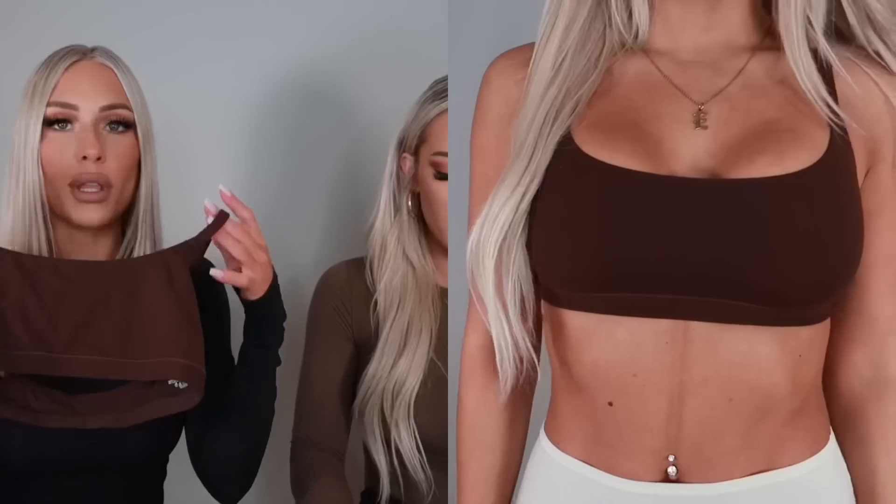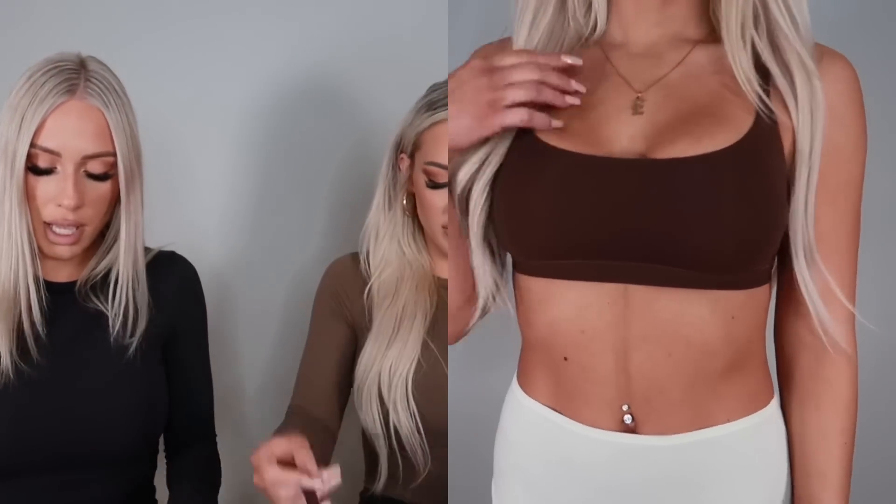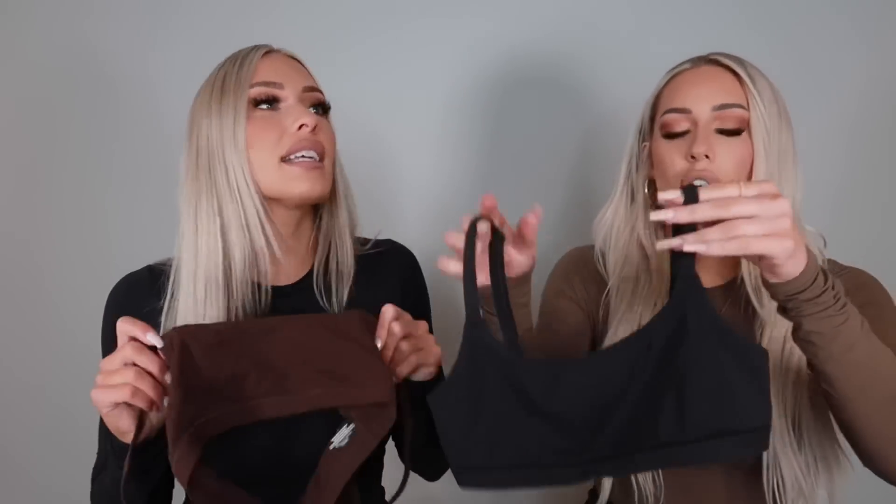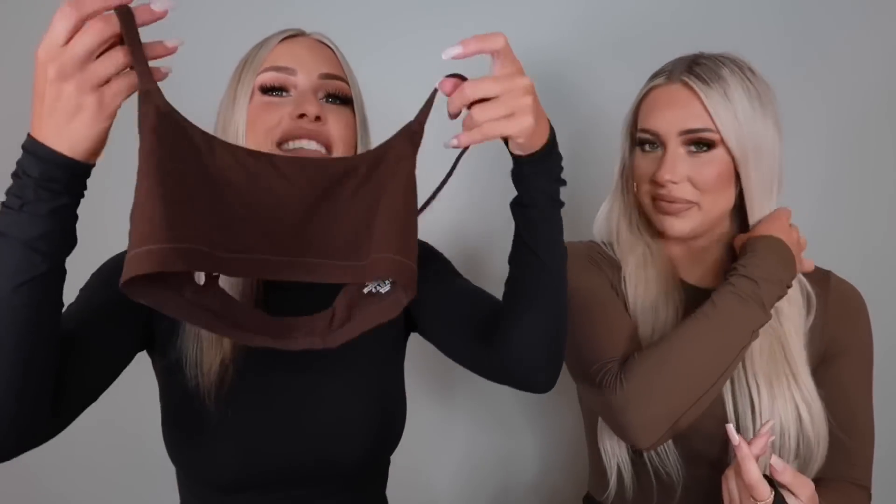We both got the Fits Everybody Bralette in Cocoa, which is a dark brown — so beautiful and stunning. And of course black. If you get anything from Skims, I think you need this bralette. If you wear it with this shirt, it is actually more seamless in the back, but if you're not wearing a padded bra, your nipples will show through since these have no padding. I mainly got these to sleep in because I have implants and need my boobs secure. I was using my old nursing bras for way too long!